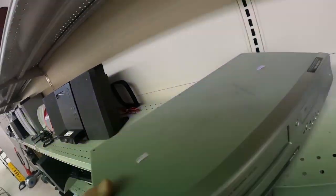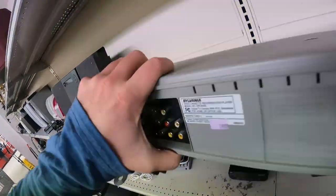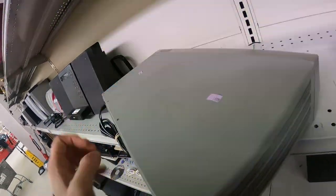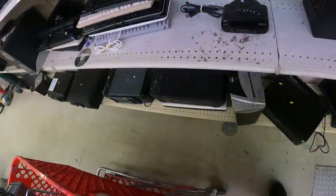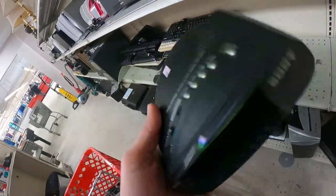Here's the first thing I saw — forgive the camera flipping out, I think it's the fluorescent lights. It's a Sylvania DVD VCR combo for $15, sells for about $100 on Amazon. It did turn on, but it would not eject DVDs, so I put it back on the shelf.